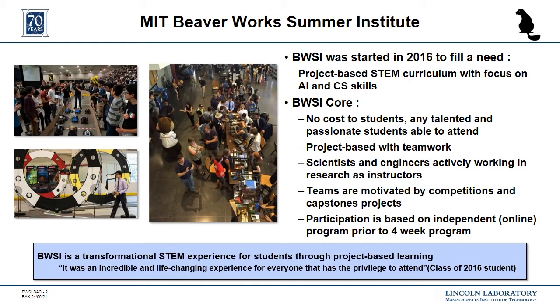The Beaverworks Summer Institute, also known as BWSI, is a four-week, full-time STEM program for talented high school students. Prospective students complete a rigorous application process that includes an online, independent course. There are no costs to students to apply or attend. Each year, a diverse cohort of top students from around the country are accepted into the summer program, where they complete one of several project-based courses and attend daily seminars from experts in a variety of fields.